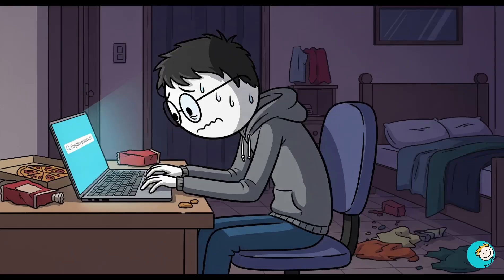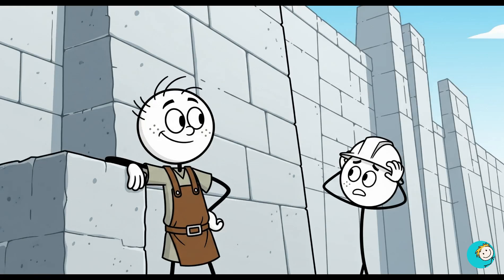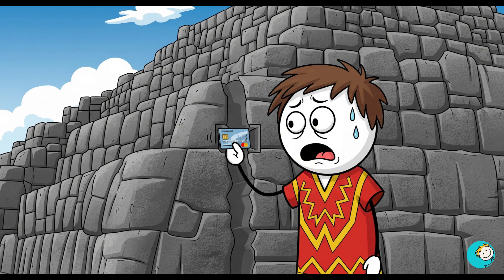Meanwhile, we get stressed when we forget our Netflix password. Number seven: they engineered the impossible. Ancient builders left structures so precise that modern engineers scratch their heads. The Inca fortress of Sacsayhuaman is made of giant stones so perfectly cut that you can't slip a credit card between them.